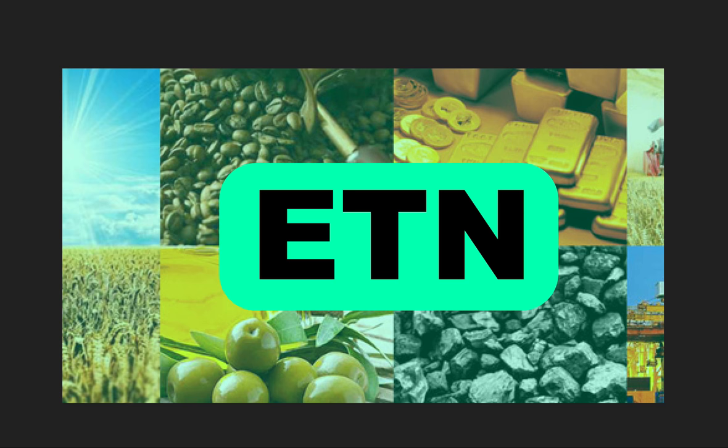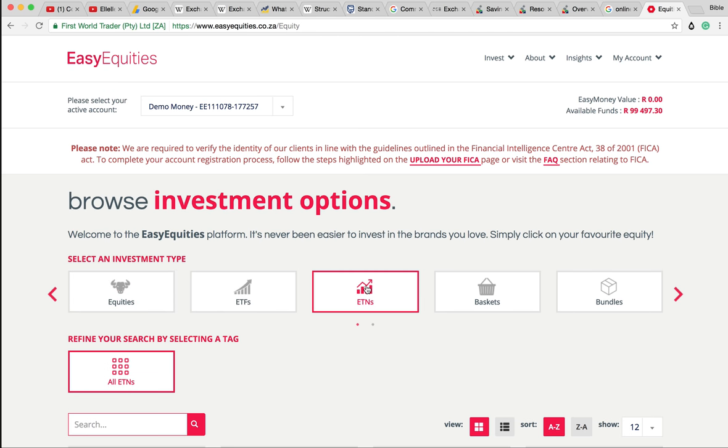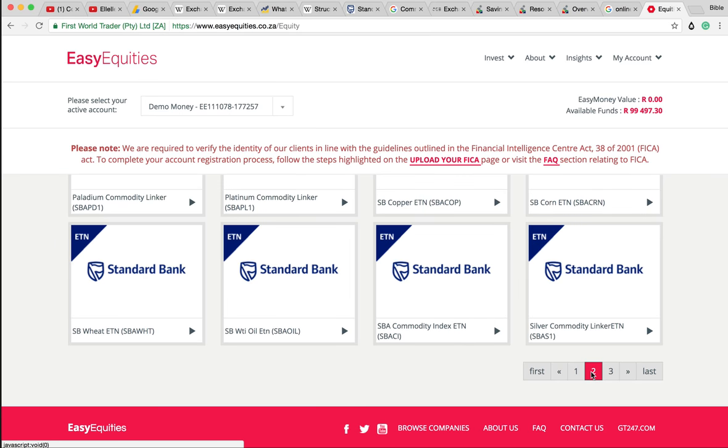Hey guys, it's MJ, The Student's Factory. In this video I'm going to be talking about exchange-traded notes. And what better way to explain them than to go and buy some ourselves for our YouTube equity portfolio? It's no longer going to be just purely equities because exchange-traded notes are going to allow us to introduce commodities into our portfolio.